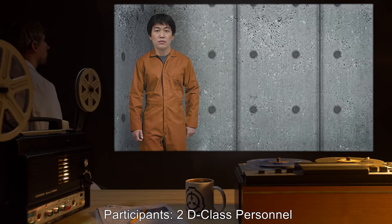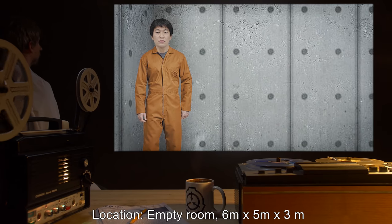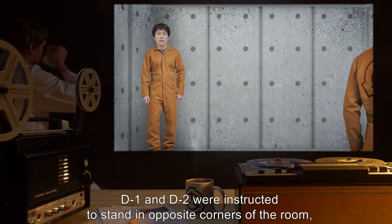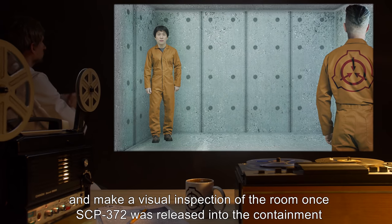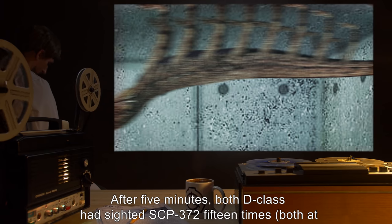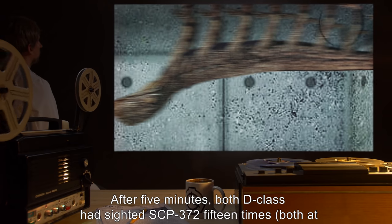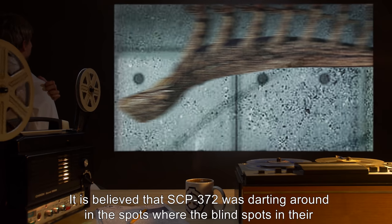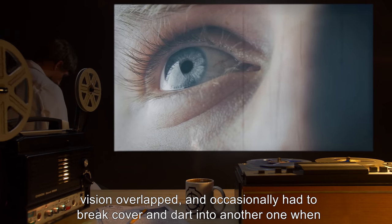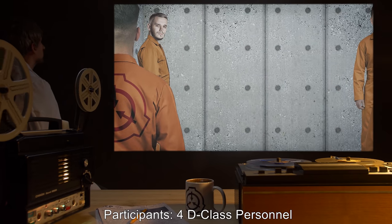Test 2. Participants: two D-class personnel. Location: empty room, six meters by five meters by three meters. D1 and D2 were instructed to stand in opposite corners of the room and make a visual inspection once SCP-372 was released. Results: After five minutes, both D-class had sighted SCP-372 fifteen times — both at identical times. It is believed SCP-372 was darting around in spots where the blind spots in their vision overlapped, and occasionally had to break cover and dart into another when one area was no longer overlapping.